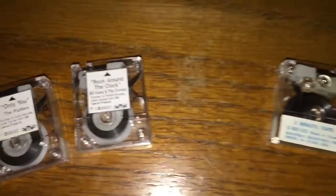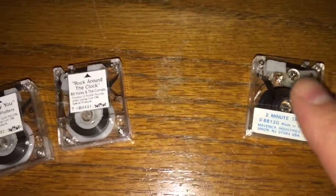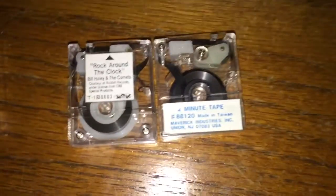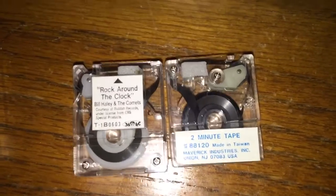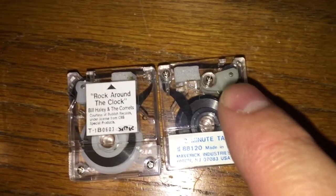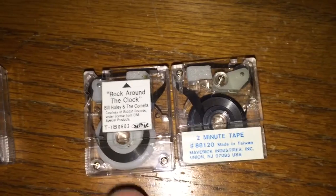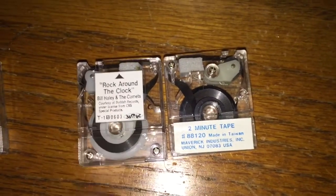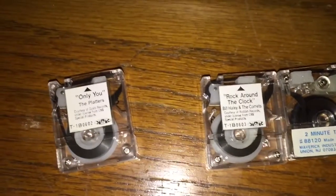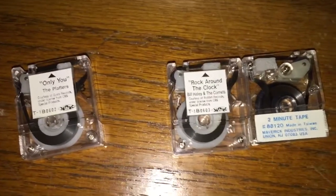We said that the tapes are similar — they look almost exactly the same. In fact, next to each other, they appear to be a mirror image of one another. As you can see on the Maverick side, the pinch roller is on the right, and on the Leadworks tape, the pinch roller is on the left. The question I presented was: will the Leadworks tapes play in the Maverick machine?